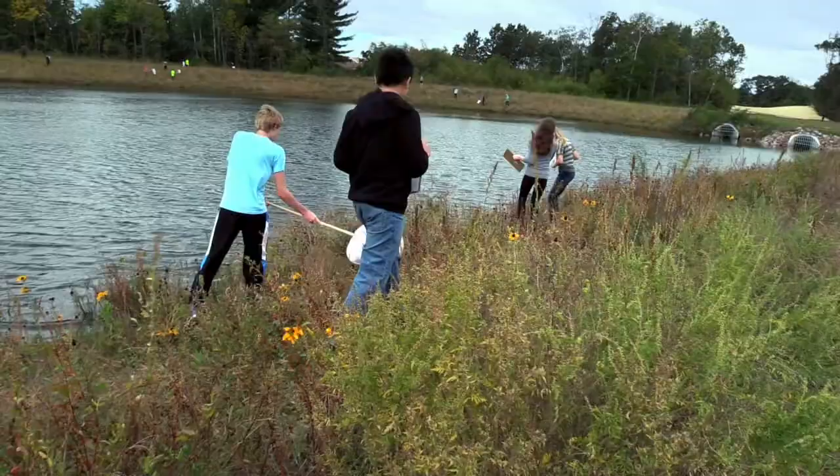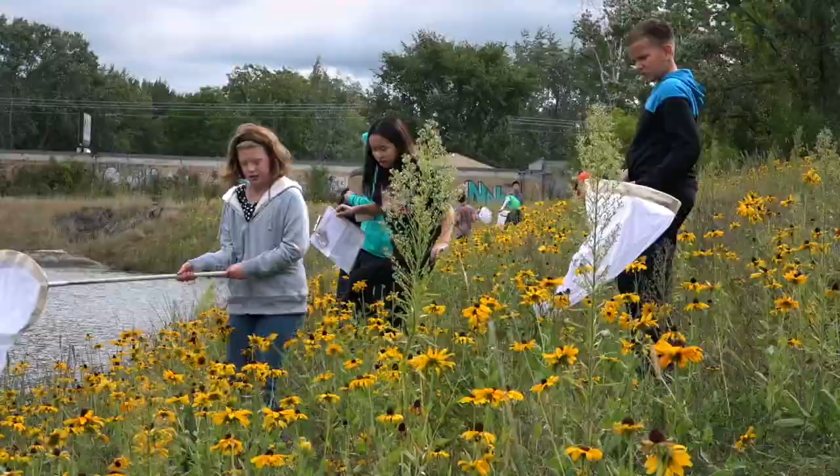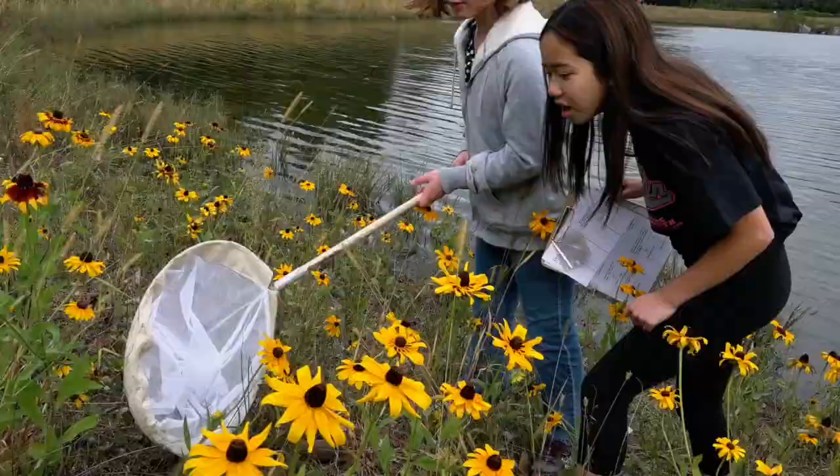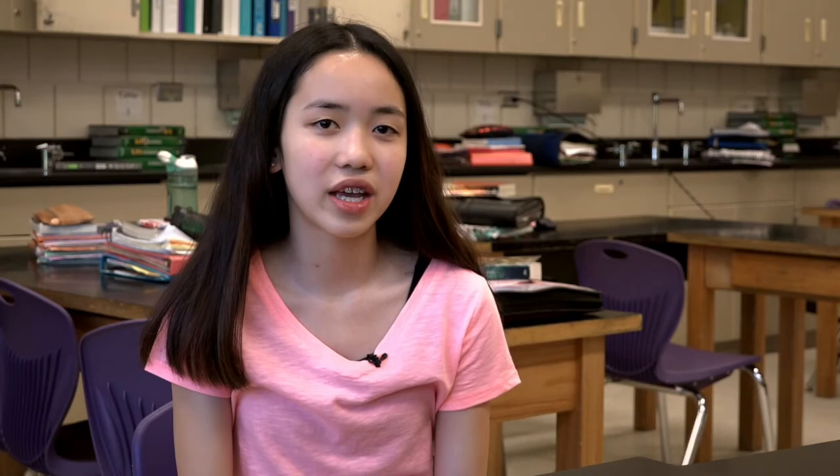We will just burst around near the water and try to gather up our data. I think people find it a lot more interesting than being in class and just learning about it, because you get hands-on experience and you get to know that sometimes it works, sometimes it doesn't work. And usually when you learn about things, you only learn about the things that work.